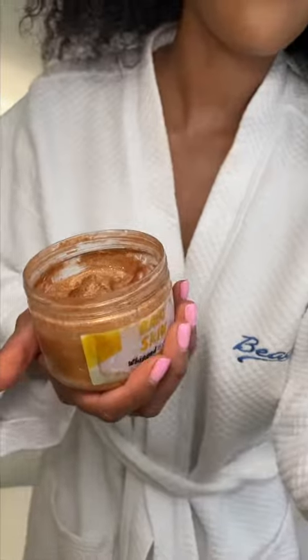Get ready with me to go to a rooftop dinner. My favorite body butter from Baby Skin — whipped body butter with 14 karat gold.